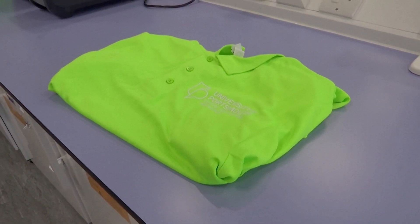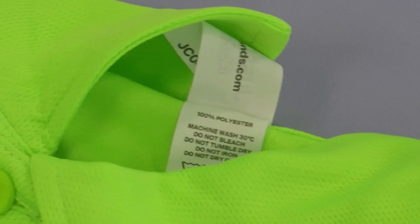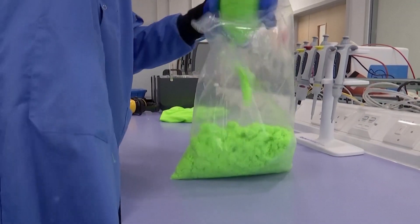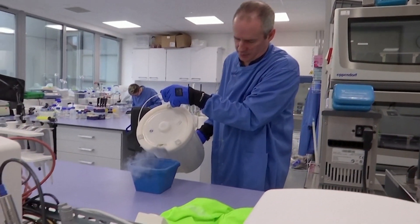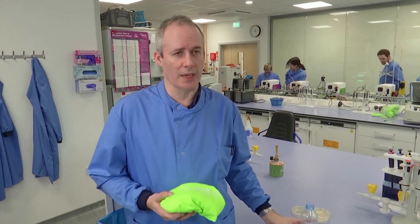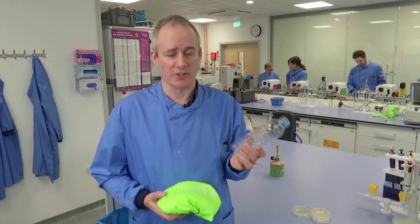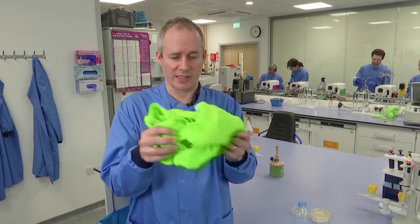Imagine being able to turn this polyester t-shirt back into its raw material building blocks. UK scientists at the University of Portsmouth are doing just that, with the help of plastic-eating enzymes. What we want to do is to see whether the enzymes that can break down these plastic bottles are also able to break down the polyester in fabrics such as this.